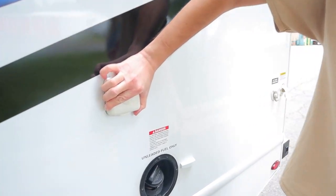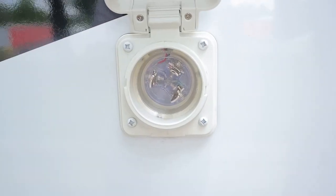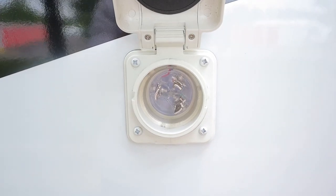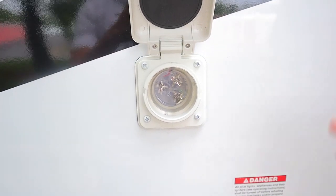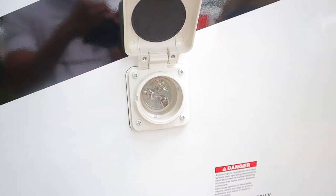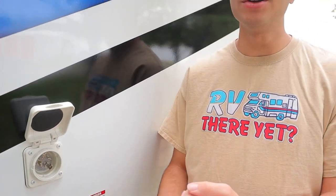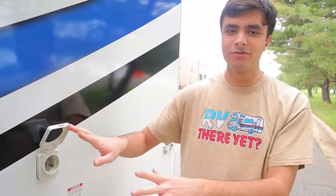Next up we have our power cord connection. This RV takes 30 amp service — you can tell by the three prongs — so make sure your campsite has 30 amp service. Once you're plugged in, all major electrical appliances, including your AC, microwave, TV, and all outlets behind the cab, will be working on shore power, so you don't have to worry about the generator at all.